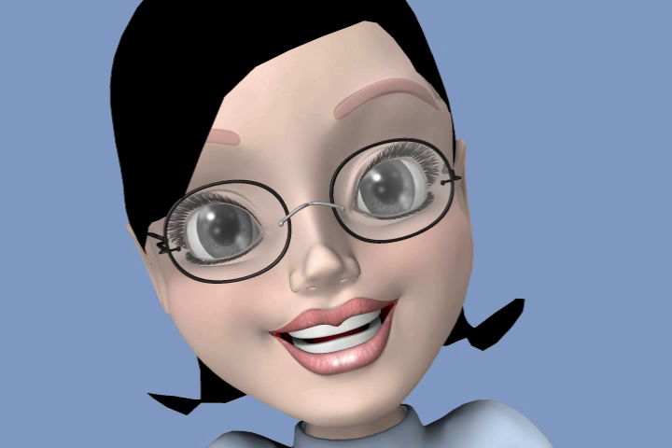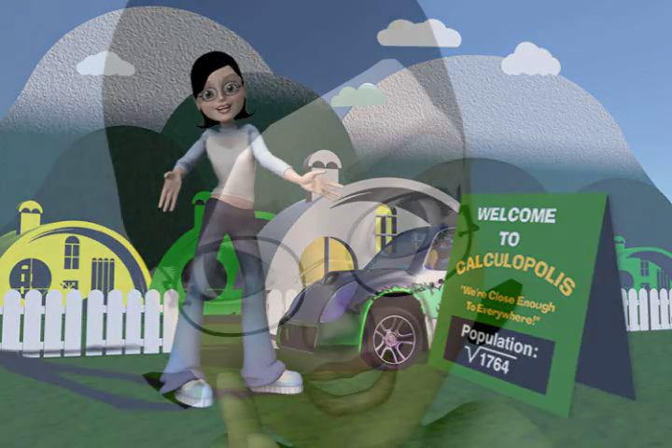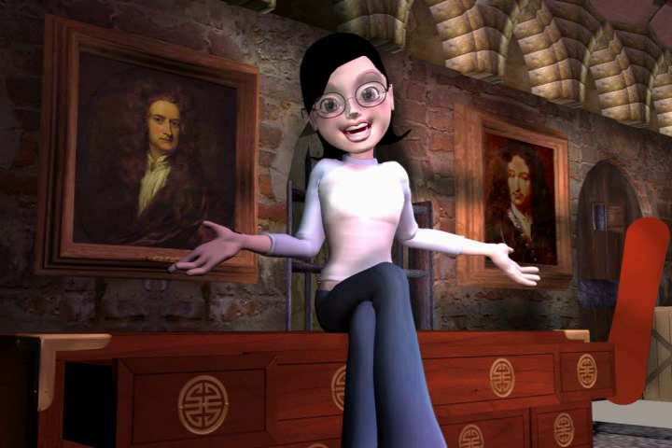Hi, I'm Math Girl, a protector of Calculopolis. I help Calculopolites who need to find the instantaneous rate of change or who need to perform approximations of some of those nasty functions. But some people don't understand me and mistake me for a villain. These are the two fathers of Calculus, Newton and Leibniz. But that's a long story.